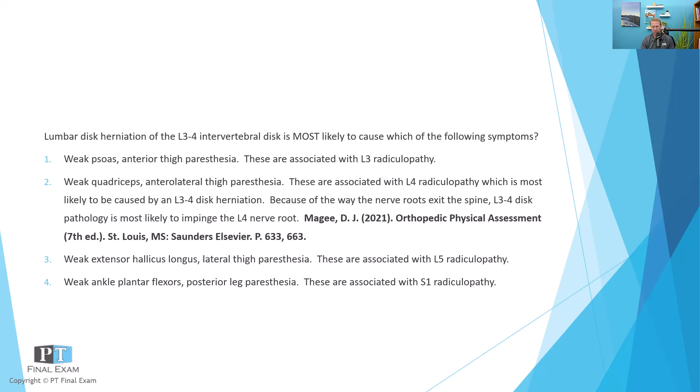The L4 nerve root is going to be involved primarily in tibialis anterior, but also in the quadriceps since it gets input from L2, L3, and L4. So the correct answer is weak quadriceps with anterolateral thigh paresthesia — the L4 nerve root dermatome and myotome. The other options: weak psoas is associated with L2 or L3 radiculopathy; weak extensor hallucis longus is most likely L5; and weak ankle plantar flexors are most likely associated with S1.